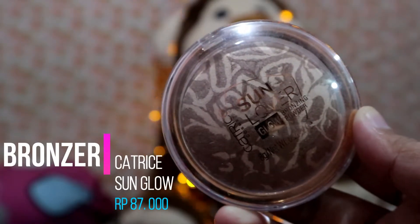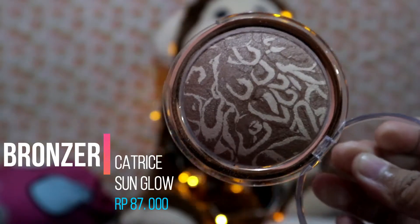Biasanya setelah blush on aku pakai bronzer biar warnanya lebih calm down. Bronzernya dari Catrice — aku pakai Catrice Sun Glow yang ada partikel shimmer-nya. Mungkin buat yang kulitnya oily nggak terlalu suka, tapi kalau yang kulitnya kering kayak aku bakal suka banget karena bikin muka glowing. Ini udah selesai. Tadi aku juga tambahin sedikit blush on di bagian hidung.